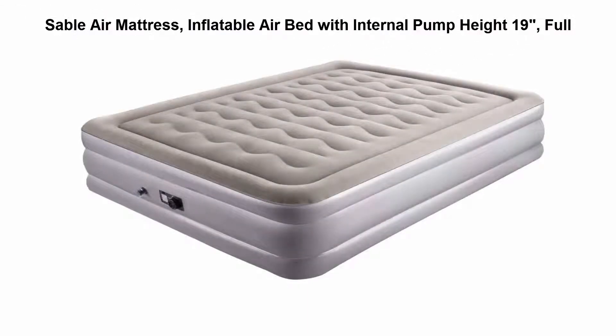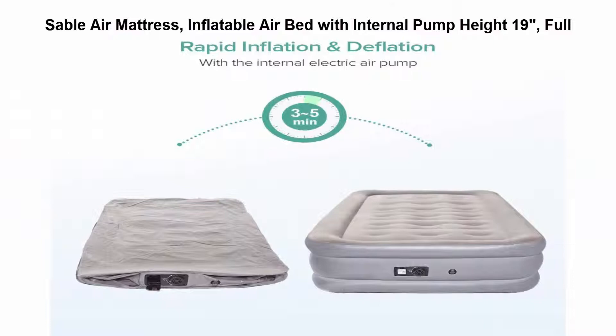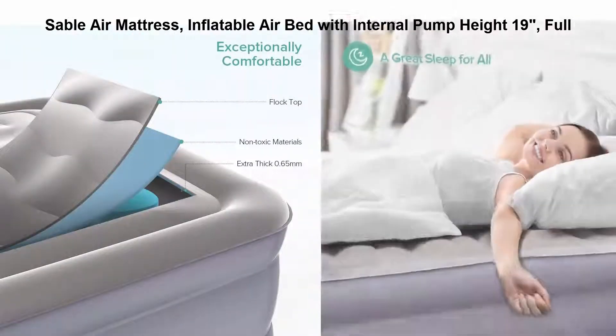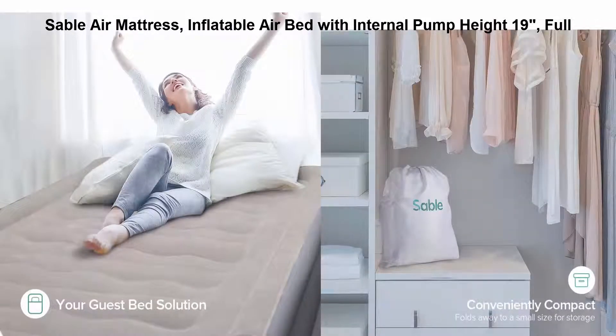Top 2: Stable Air Mattress, inflatable airbed with internal pump, height 19 inches, full. Stable mattress for a better sleep — advanced coil beam construction and adjustable inflation result in a comfortable and customizable airbed that's ideal for sleeping.